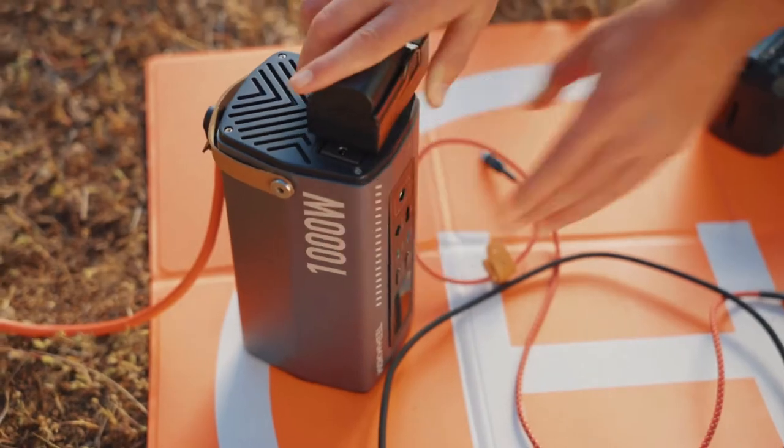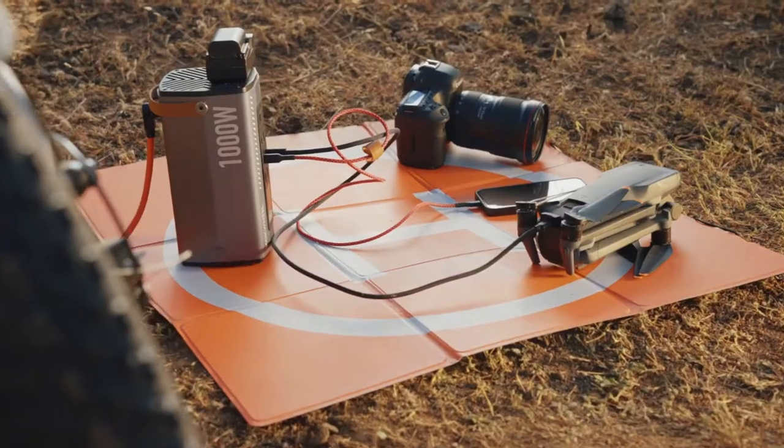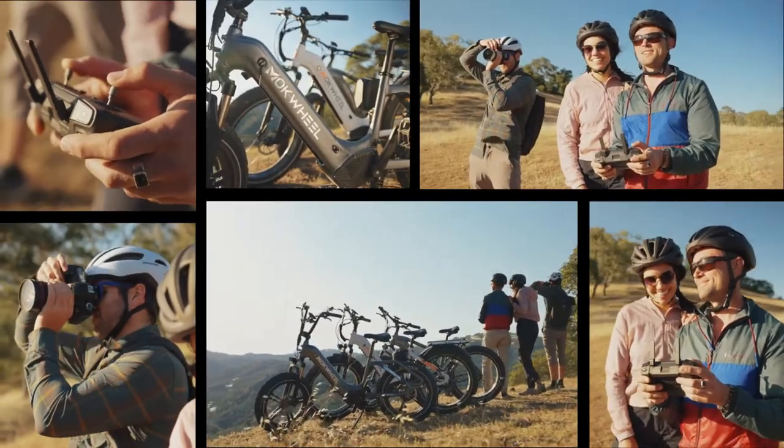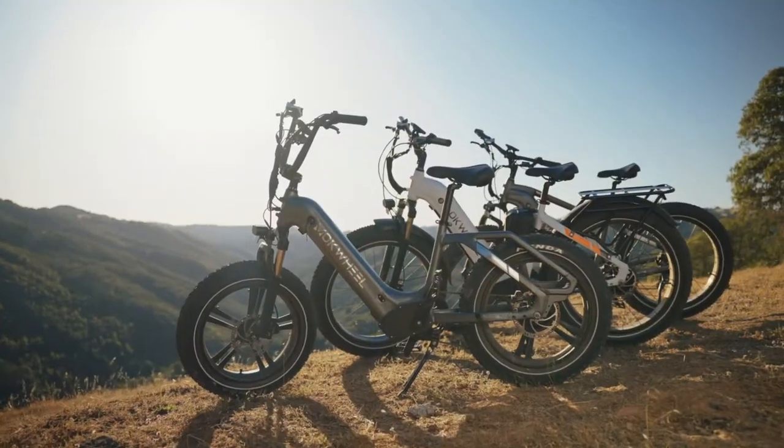Basalt comes with multiple ports from Type C to DC, suitable for powering up anything. With up to a thousand watt output, Basalt can power up various applications simultaneously.